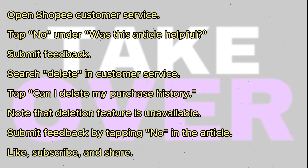You can submit feedback by tapping 'No' in the article. Thank you for watching. Don't forget to like, subscribe, and share.